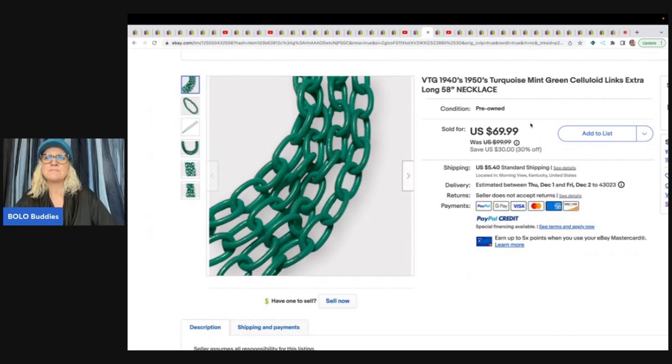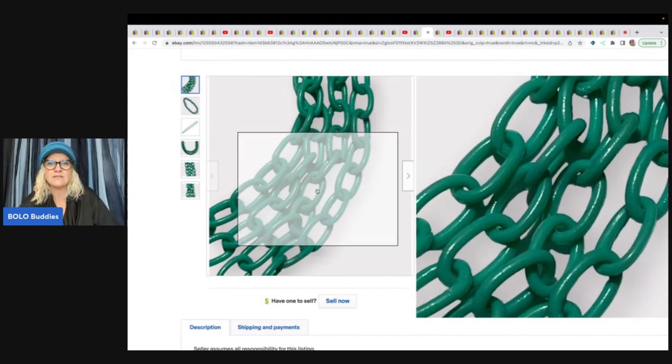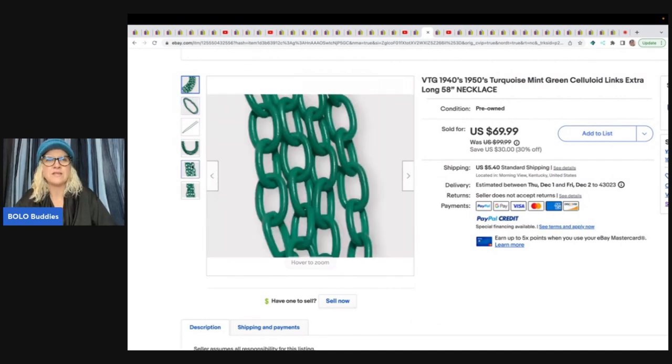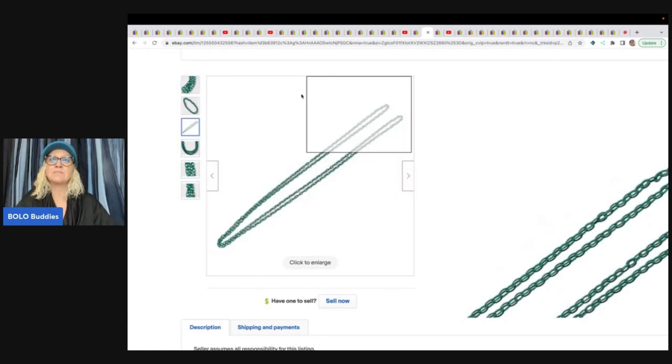The next item is incredible — a 1940s/1950s turquoise mint green celluloid links extra long necklace. When I first saw it I thought it looked like a swing set chain. If anybody knows how to test whether something is celluloid, let me know in the comments. She got this at an antique shop for $10 and sold it for $69.99 plus shipping.